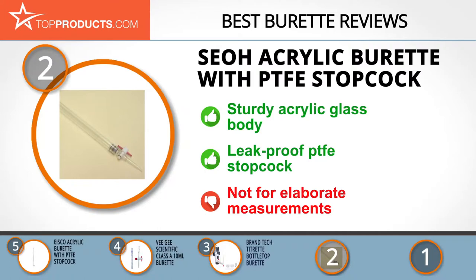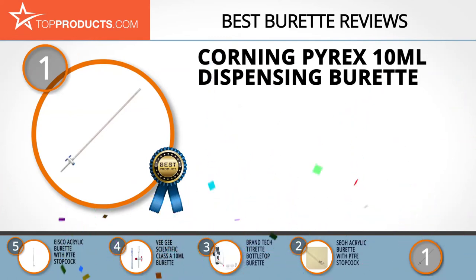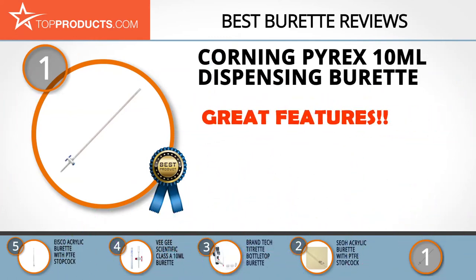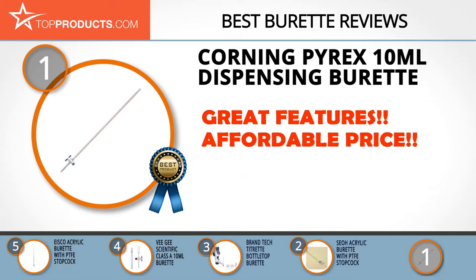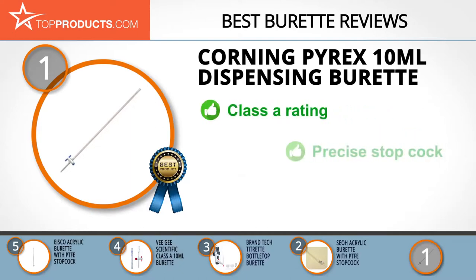Finally, the Corning Pyrex 10 milliliter dispensing burette made it to our top choice position because it provides a good array of features at an affordable price. Utilizing their vast experience in creating long glass objects for science, the folks at Corning deliver high-quality glassware across the board. This particular version of their Pyrex line is a Class A product best suited for school use and institutional labs.